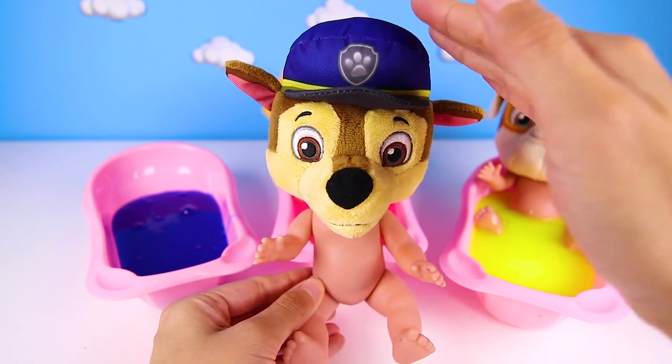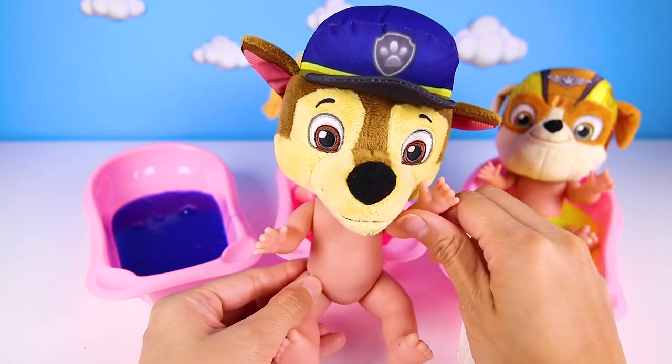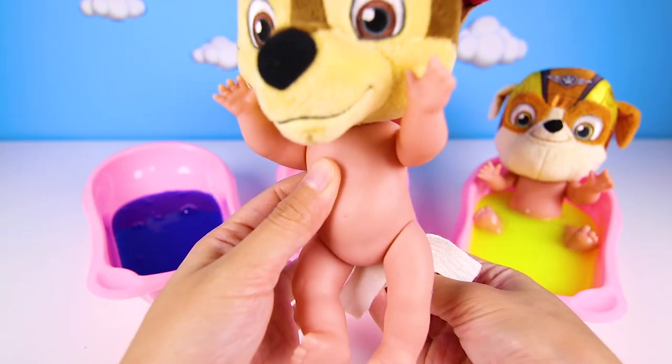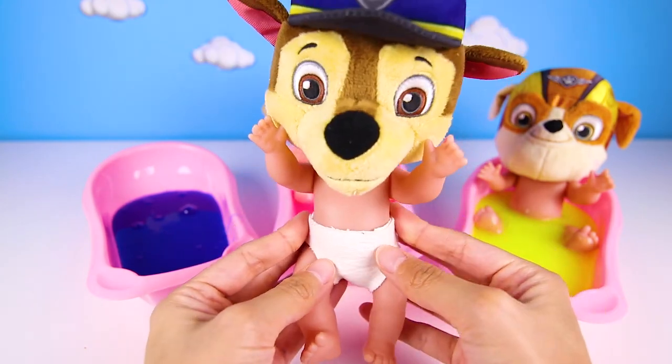Since Chase is nice and clean, it's time to put his diaper on. Baby Chase is almost potty trained, but he still needs to wear his diaper to bed. That's OK Chase. There, all done!